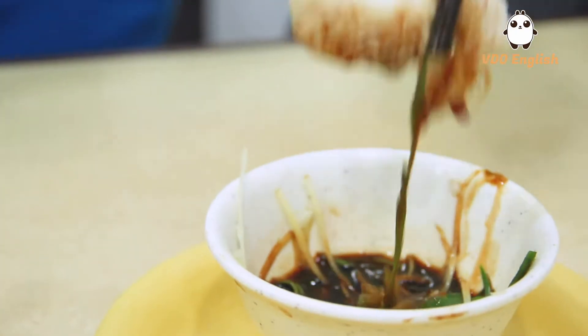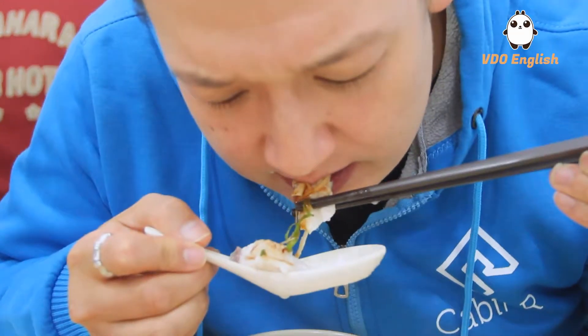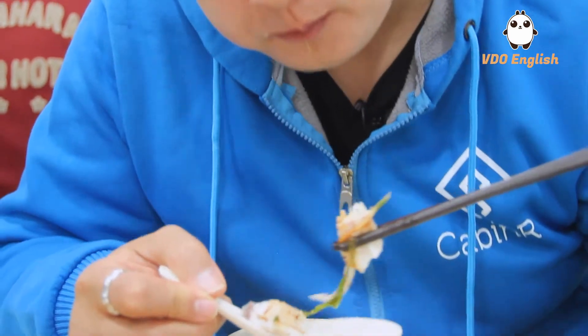Soy sauce, ginger, and spring onion — these things are very commonly used with fish, typically when it's steamed. And using it like this makes a lot of sense.